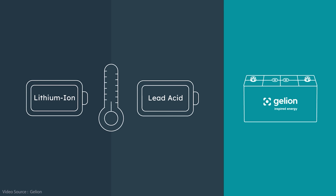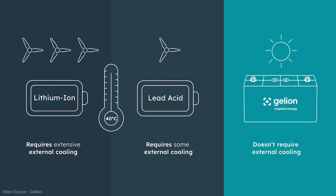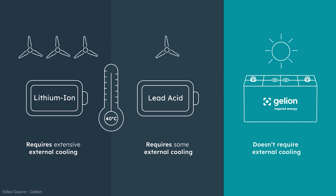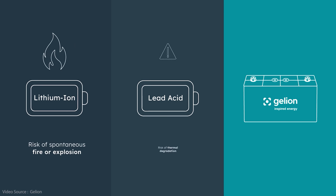Lead acid batteries are better than lithium ion batteries at coping with high operating temperatures, but once you get above about 40 degrees Celsius, both battery types generally require cooling systems to prevent battery degradation or even the risk of fire. The Gelion battery can operate right up to 50 degrees Celsius without the need for cooling — which is handy especially in standalone working environments that might not be as well regulated or managed as a utility-scale grid system. Those standalone facilities might experience overcharging or over-discharging, which can cause big problems for existing battery technology.